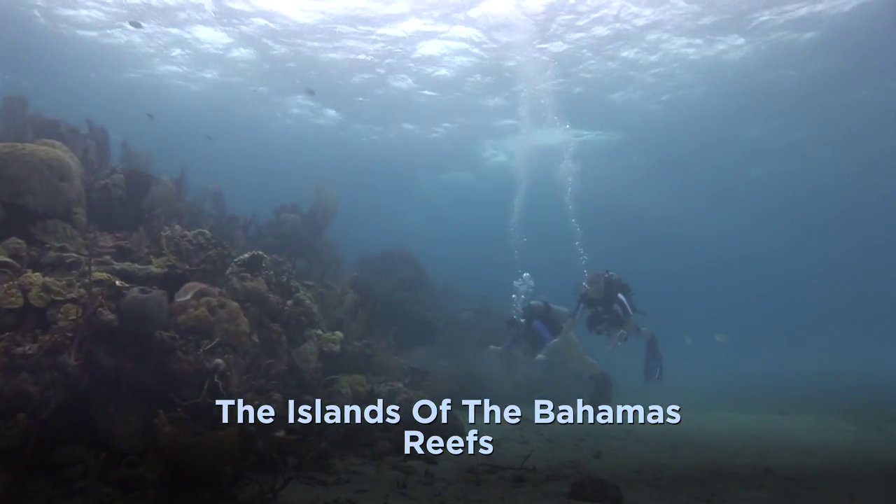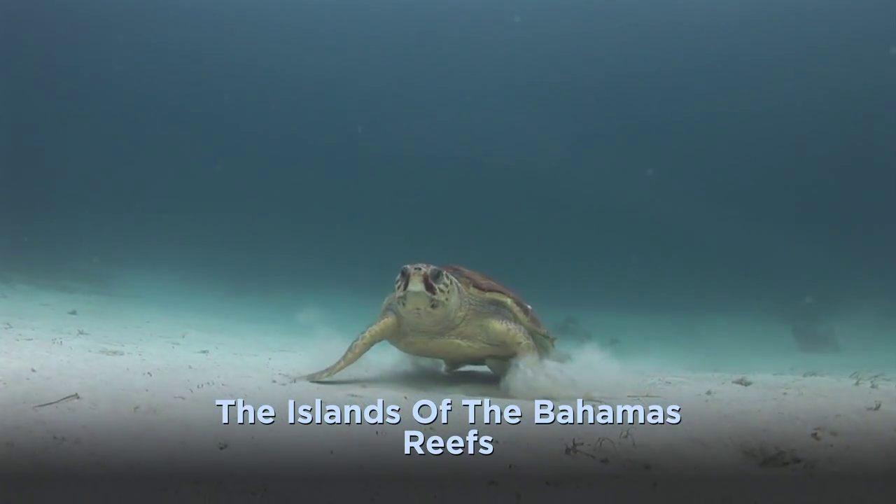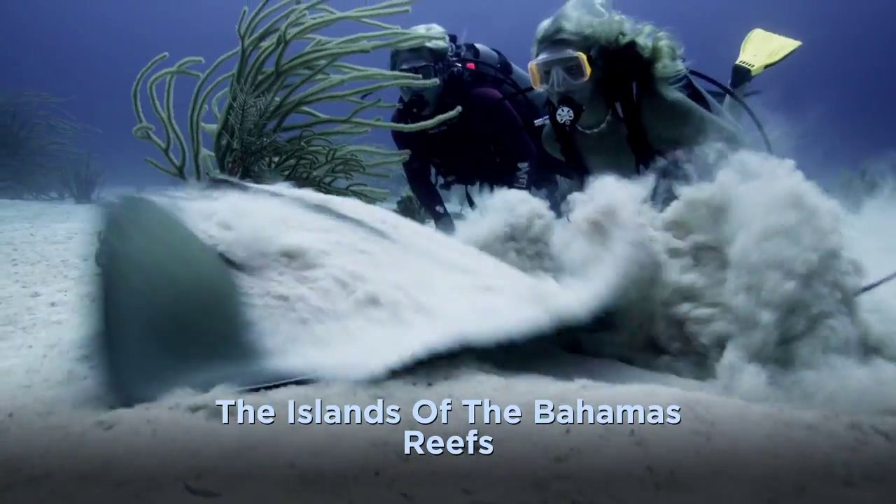Don't forget to devote a few minutes to exploring the sand patches surrounding reefs and wrecks. Here you'll see stately sea turtles, hidden stingrays, and much more.